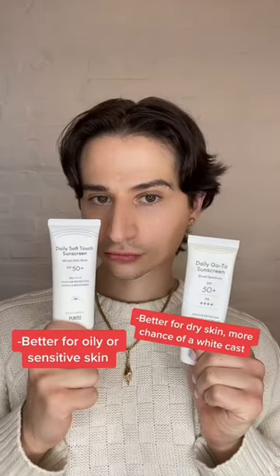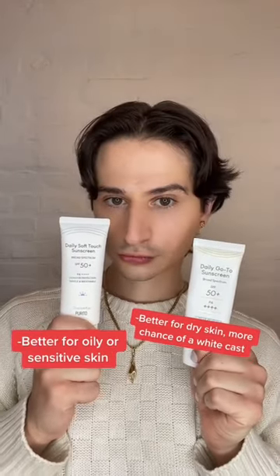I like both of these sunscreens a lot. The Daily Go-To Sunscreen may be better for you if you have drier skin, and the Soft Touch Sunscreen if you're more oily or sensitive.